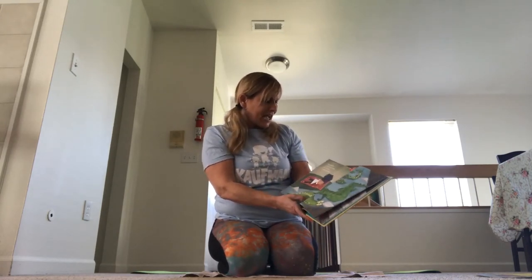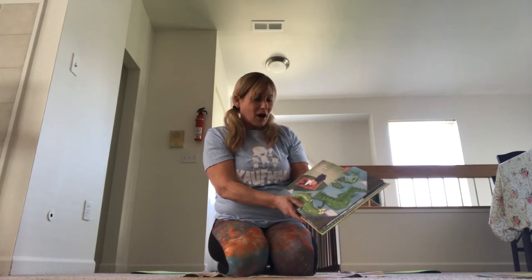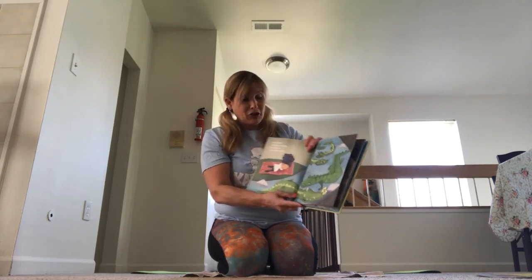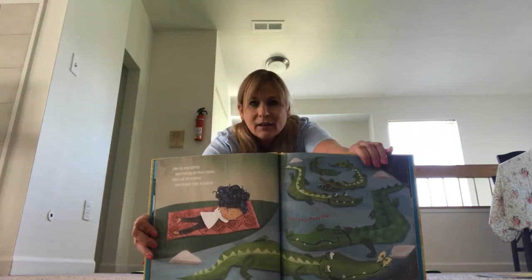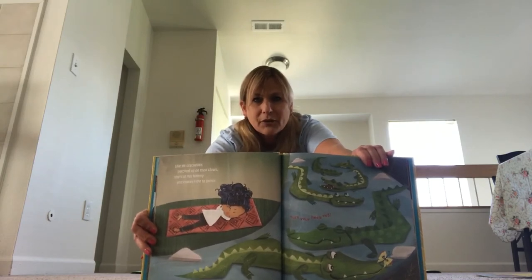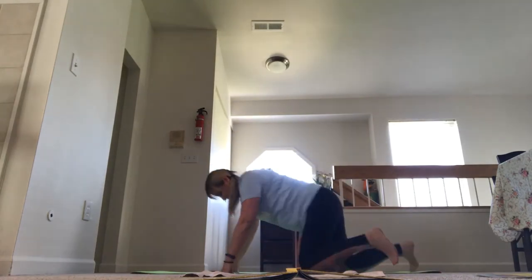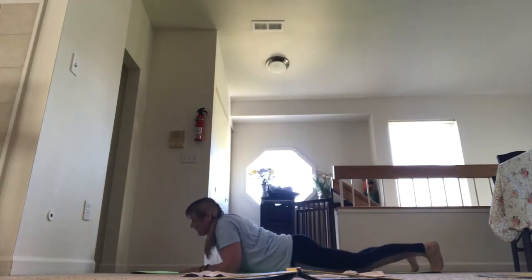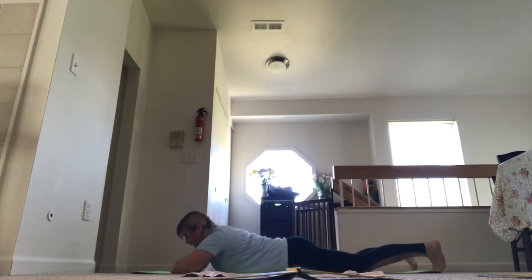Like six crocodiles perched up on their claws, she's on her tummy and makes time to pause. Don't forget to turn your heels out, said the crocodiles. Let's do Crocodile Pose. Lay on your tummy on your mat with your heels out, arms stacked one on top of another. You can rest your head down on your hands or arms. That's Crocodile Pose.